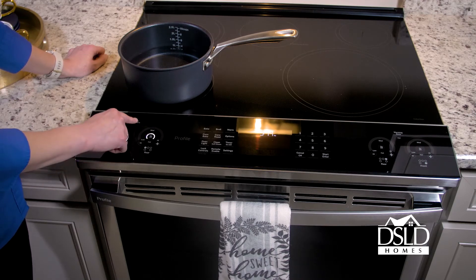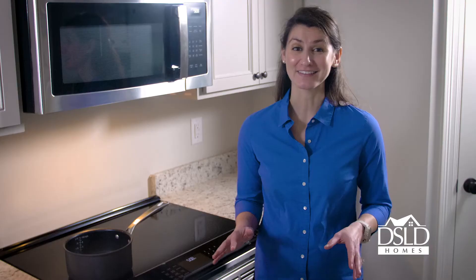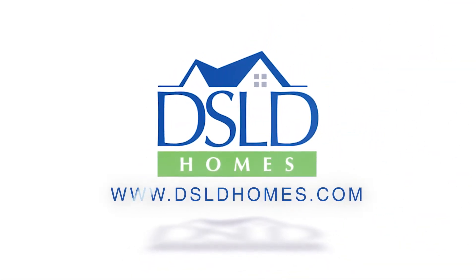There's also an option to control the two elements simultaneously to evenly heat large cookware or grills. Finally, each Trinity Bluff homeowner will receive a Cuisinart 11-piece induction cookware set as a welcome gift. To learn more about the state-of-the-art community and to see the available floor plans, visit dsldhomes.com.